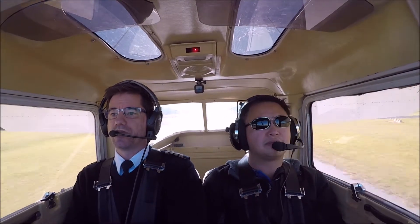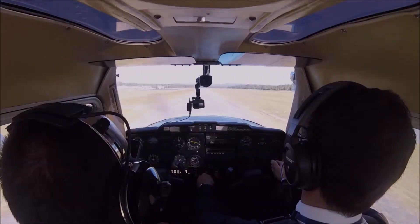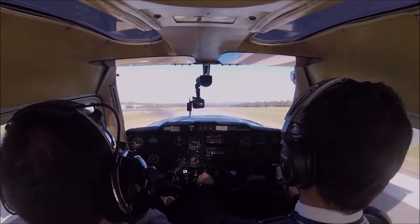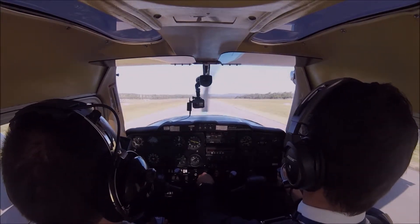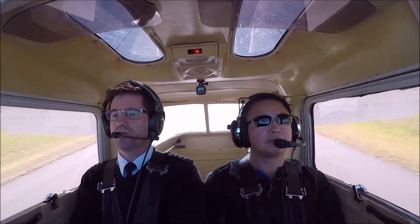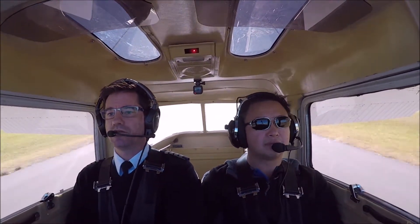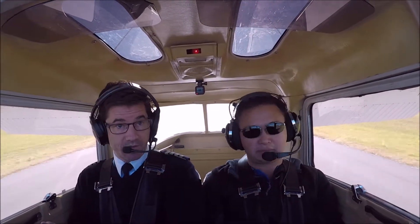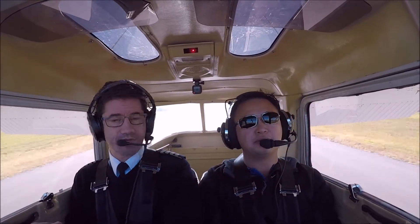We're going to keep ourselves over the centreline with little adjustments, until the stick's right back. Then nice and smoothly on the main wheels. Braking as it all comes down, increasing the brake pressure a little bit, keeping the stick back. Take this first taxiway. There you go — done an aerobatic flight now.